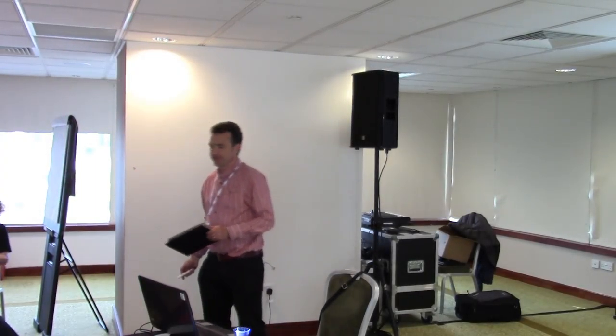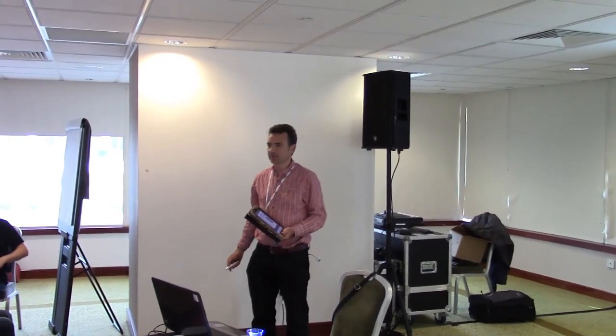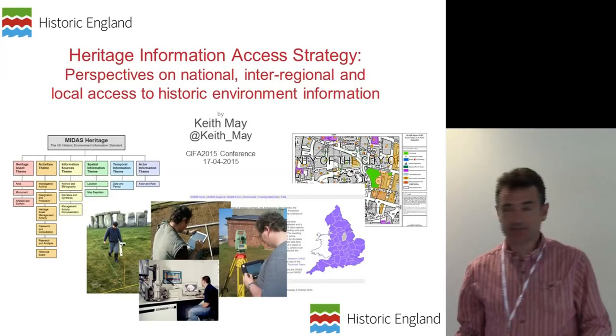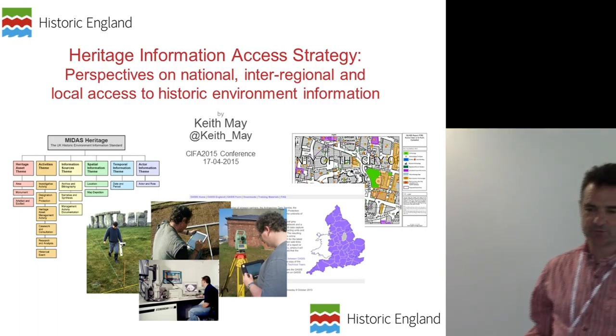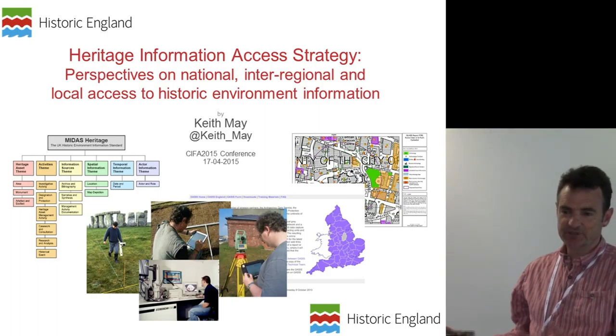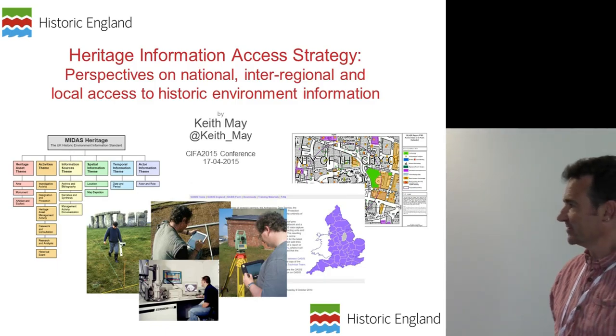I'm talking about something called the Heritage Information Access Strategy. I'm going to give you a little bit — a bit like Robin this morning talked through the shared strategy. You're going to get the first slides talking about this broader strategy that we're initiating in England, and then I'm going to try and set it within the context of the more specific things we've been discussing in this session, particularly trying to think about some of the issues that our heritage information access strategy is going to raise in terms of perspectives on national, regional, inter-regional, and local access for historic environment information.